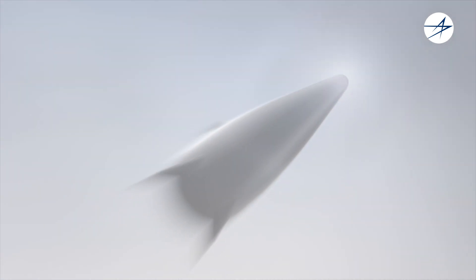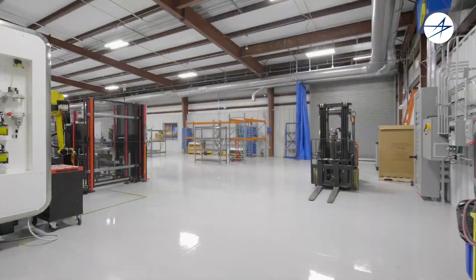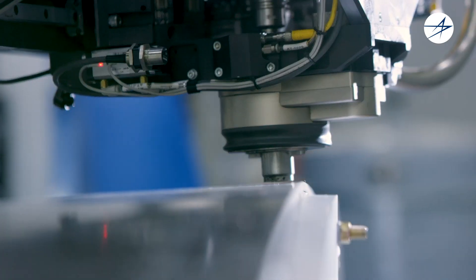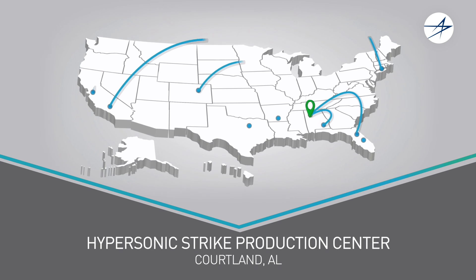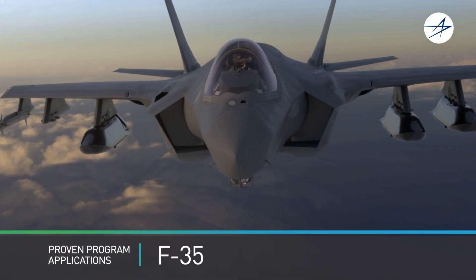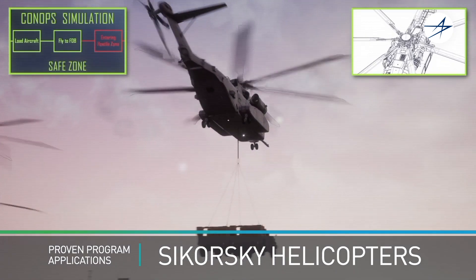Hypersonic Strike Systems travel at speeds greater than Mach 5, and the speed of these warfighting capabilities for our customer exemplifies the speed we are implementing innovation and advanced manufacturing. From design to sustainment, we leverage the best of the best from across Lockheed Martin and are bringing it to our Cortland Hypersonic Strike Production Facility, strengthening our digital prowess throughout the product lifecycle with an established model-based enterprise.